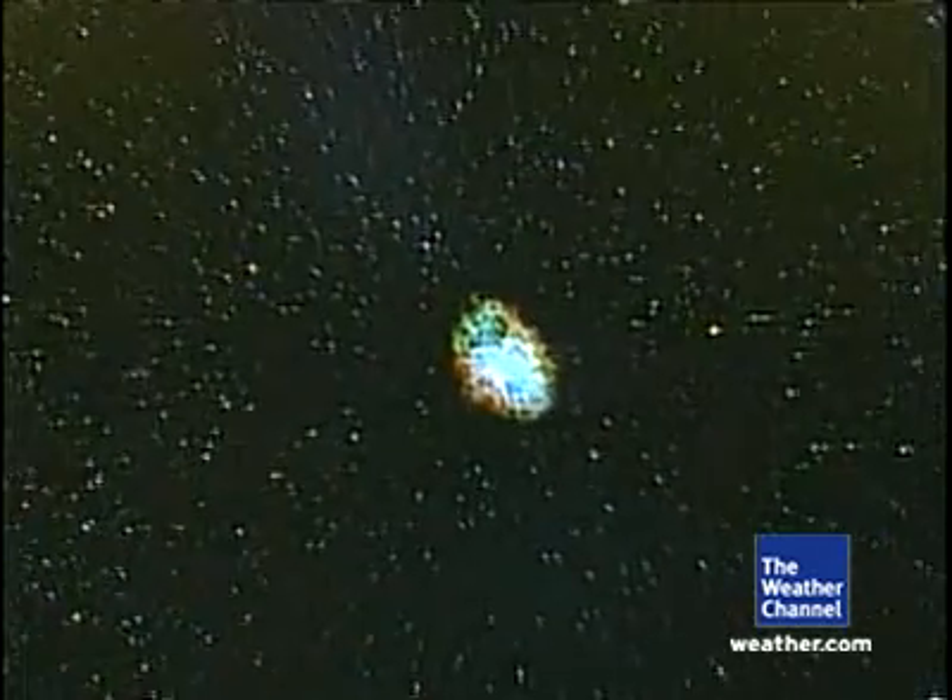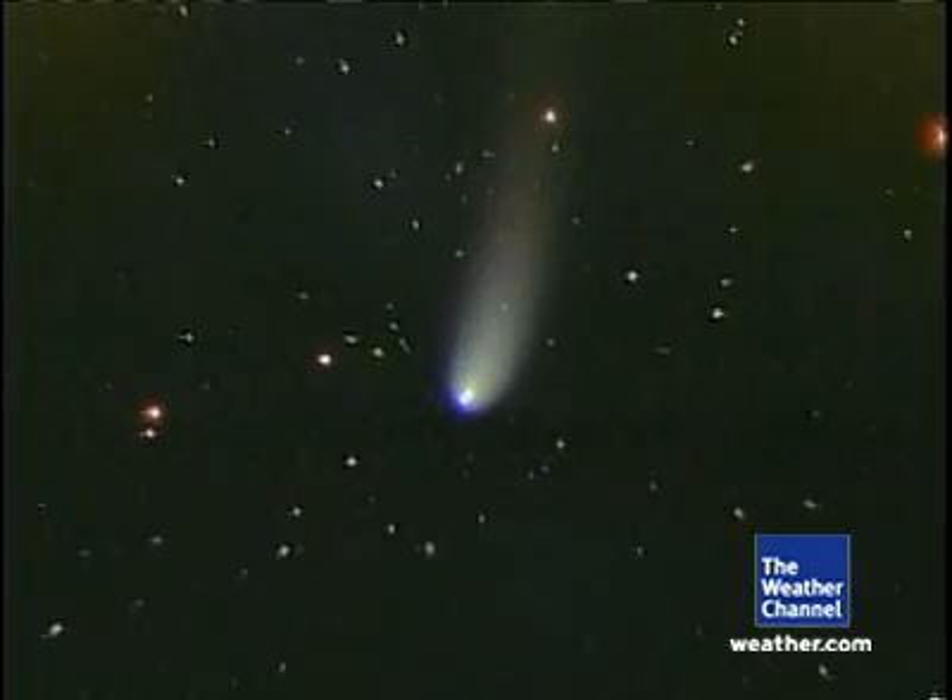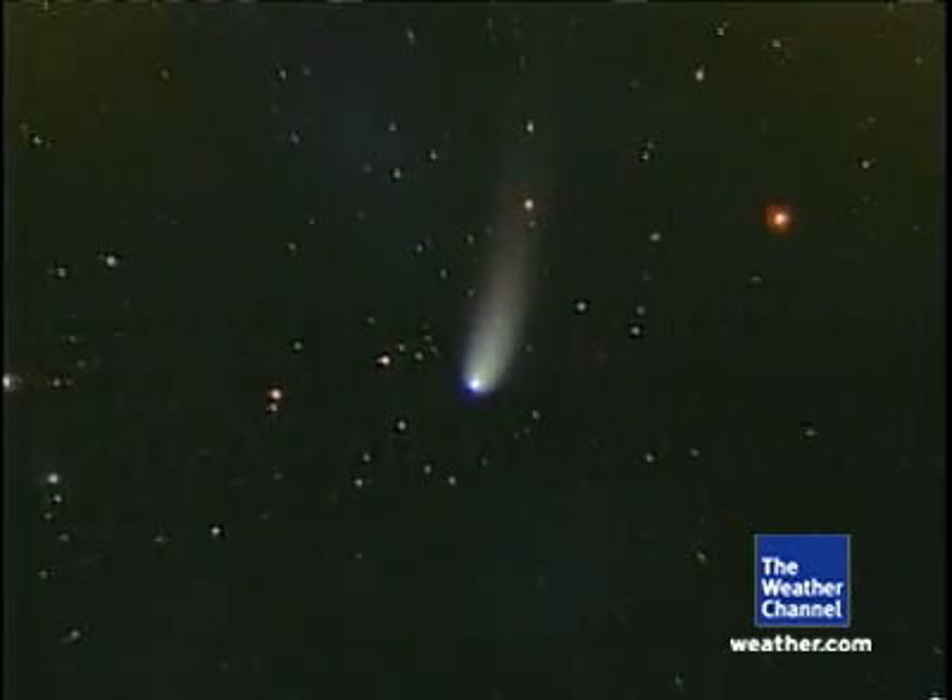And while the stars don't twinkle in this sky, Google has truly brought astronomy to life like never before. I'm Brent Bass, weather.com.